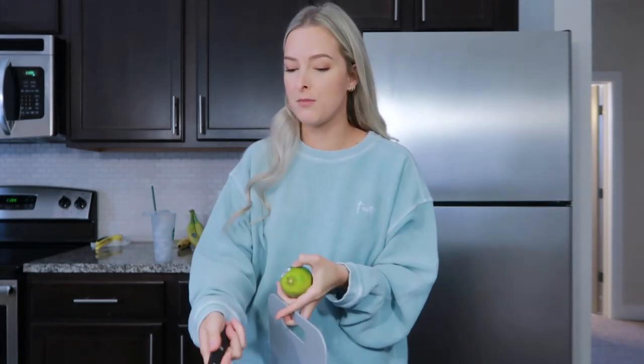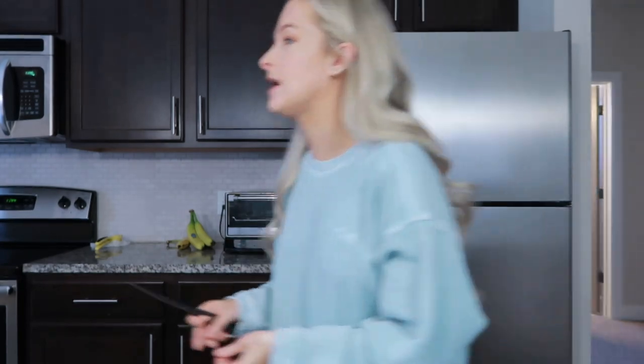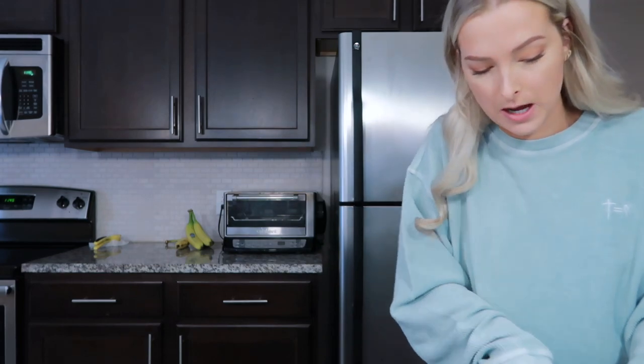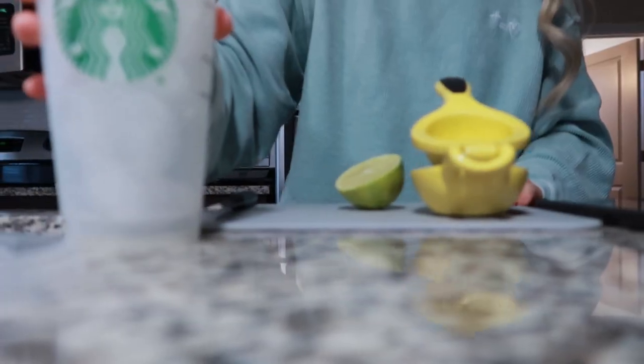Someone commented on my video because I was cutting a lime and a lemon on the counter with just a paper towel, and how the acid like mattifies marble — but this isn't marble, it's granite. Is that the same thing? Someone was really rude about it, saying you don't want to cut lemons or limes on marble. And then they were saying how much water I used cleaning my makeup brushes. I was like, wow, I'm sorry — but how else do you want me to clean them?